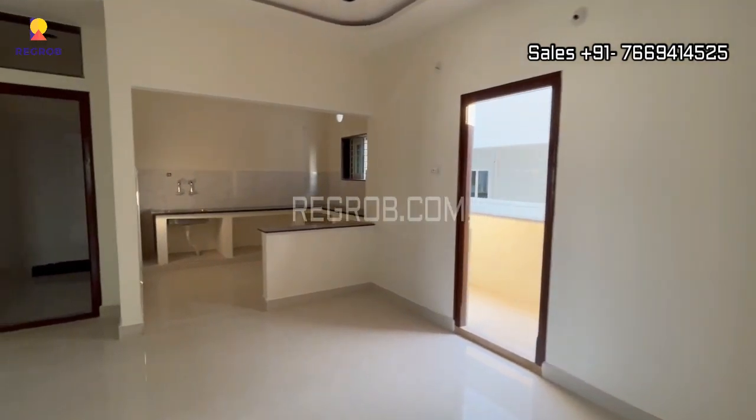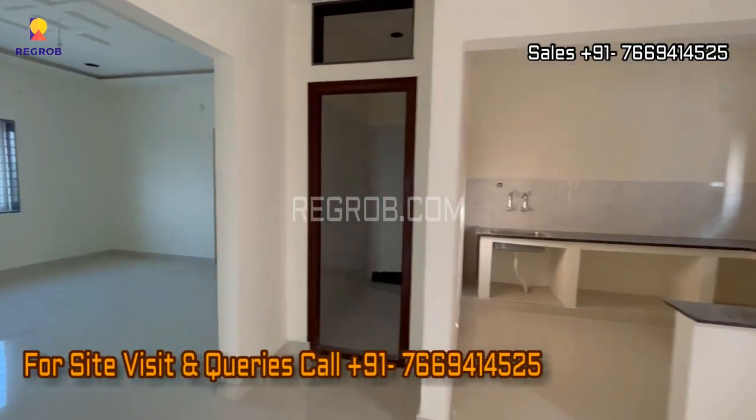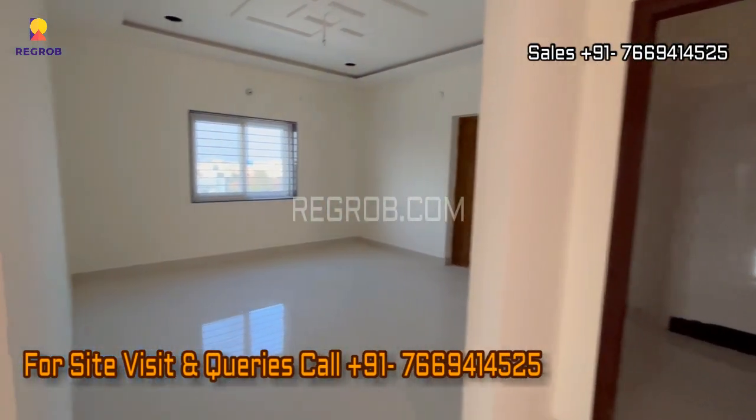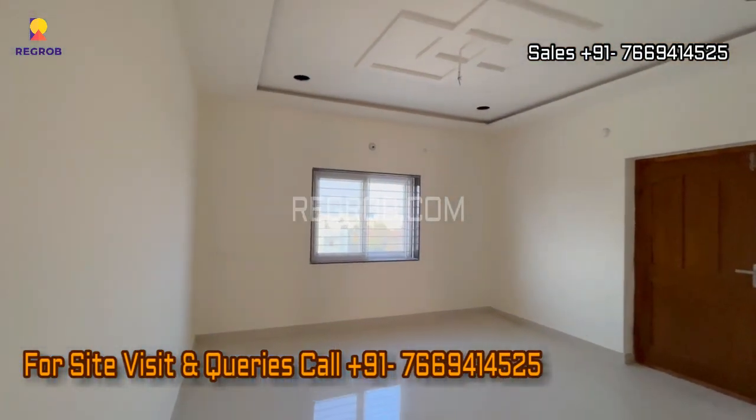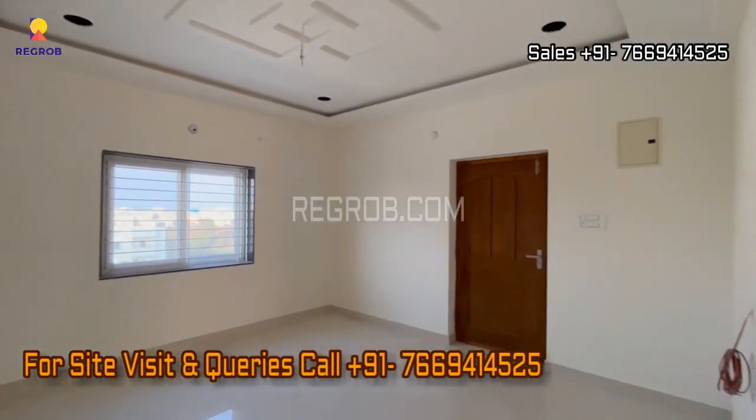That's all in this video. I hope you liked it. Thank you for watching. If you're interested to book a flat in this project, please contact our sales team at the given number. Do subscribe to this channel for the latest real estate videos and updates. Thank you.